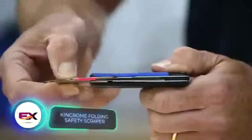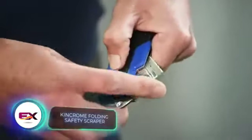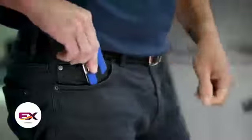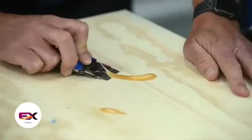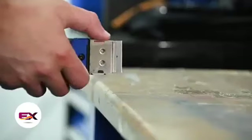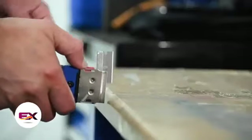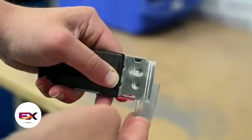The KinChrome scrapers wrap up our selection. Their unique design makes them easy to stash even in your pocket. The special blade is perfect for tackling paint, glue, stickers, gaskets, and more. Both scrapers feature gel-coated handles, and changing the blades is as simple as changing razor cartridges. You can get this scraper for about $18.